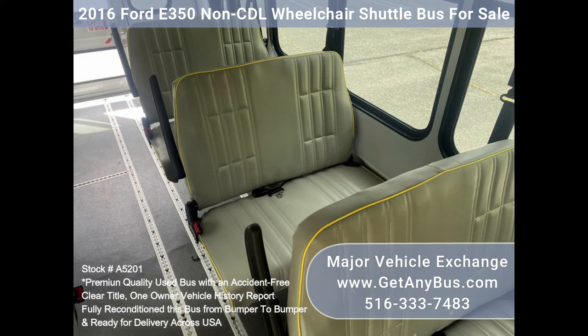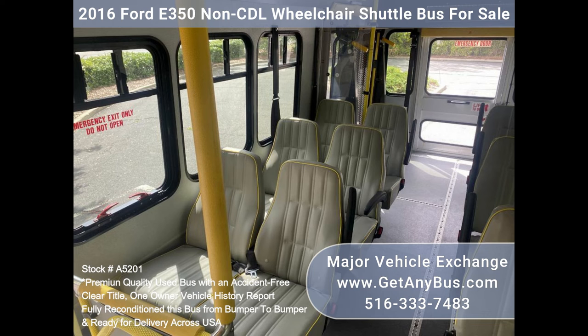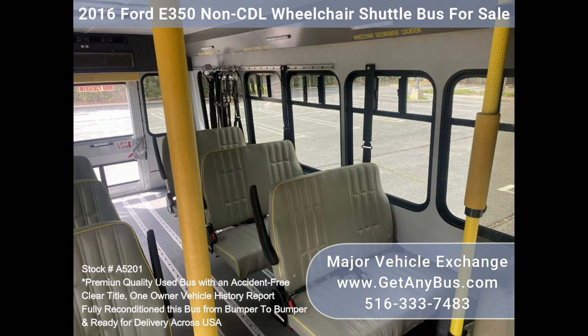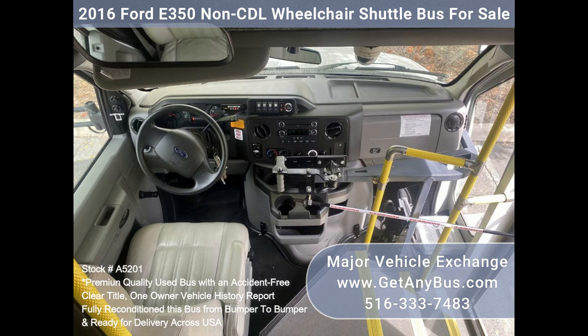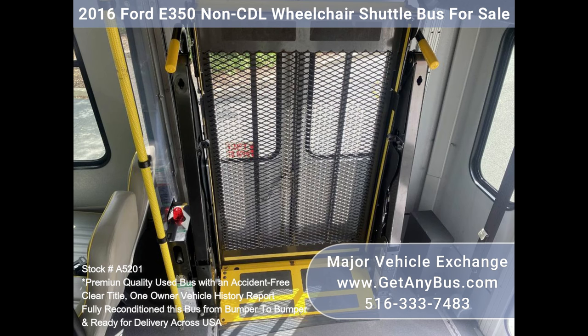Seatbelts. Grab handles and armrests. Exterior auxiliary lighting. 12 passenger vinyl seats with armrests and handgrips. Front and rear AC and heat. Reclining driver's seat. Driver's step. Four wheelchair positions. Gray rubber transit floor. Strap-in automatic wheelchair restraints.